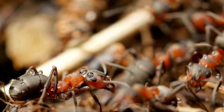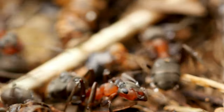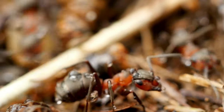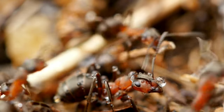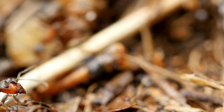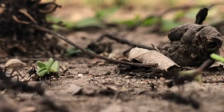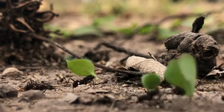Ant colonies exhibit a clear division of labor among the worker ants. Different workers specialize in specific tasks such as foraging, nursing the brood, or defending the colony. Ants communicate through pheromones, which are chemical signals. They use pheromones to mark trails to food sources, alert colony members to danger, and coordinate various activities within the colony.